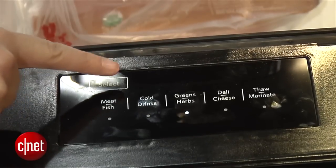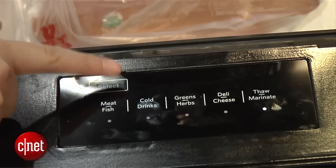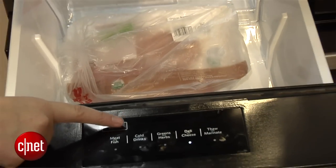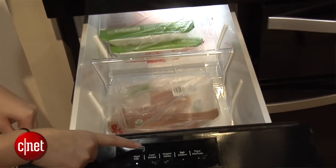The left drawer is designed for very specific things. You can defrost meat, you can put your sodas there, and if you push the soda button it'll actually update the temperature to optimize that drink for you.